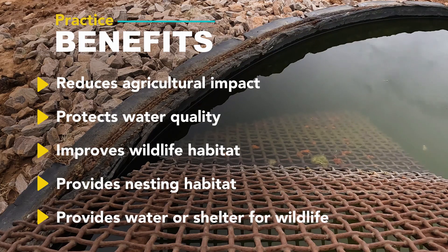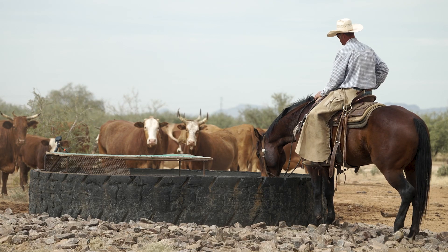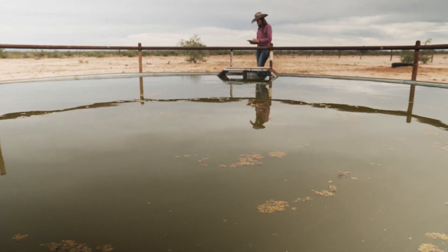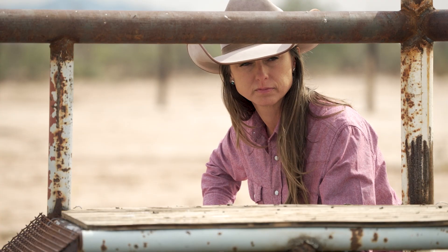The benefit would be cleaner water and better water quality — keeping animal carcasses out of the water — but also providing water for the wildlife. We want to not only support the ag operation and the livestock out here, but NRCS looks at the whole picture of supporting the habitat for the wildlife and the native species that occur here on the land.